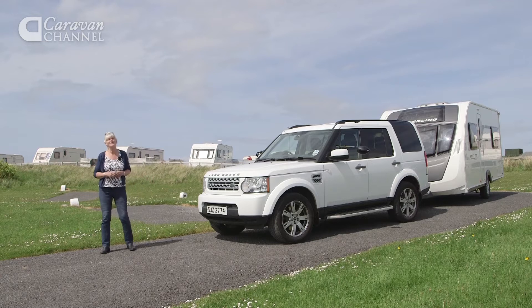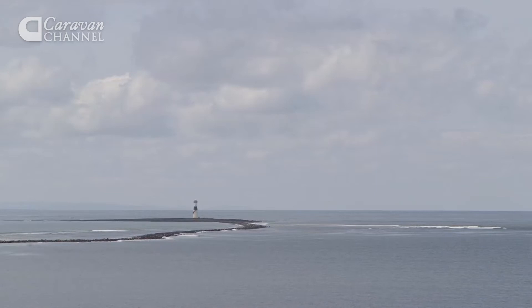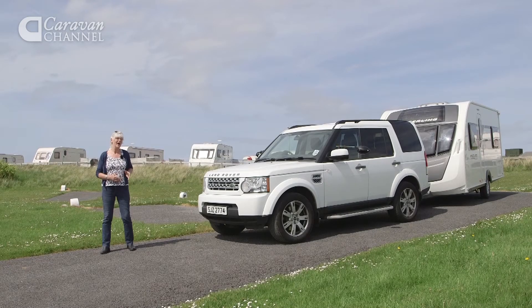I've just arrived at Greenland's Caravan and Camping Park. It's in County Sligo at Ross's Point and overlooks the ocean. Let's go and have a look around.